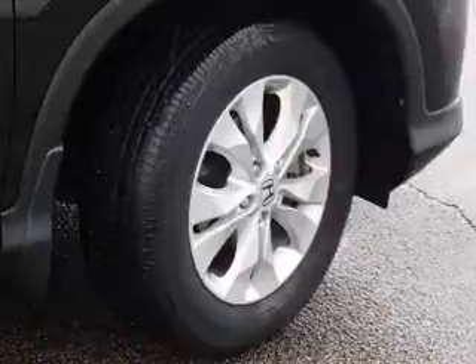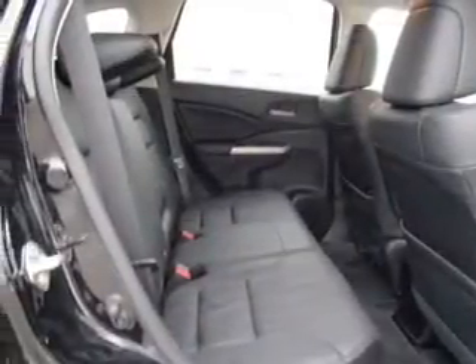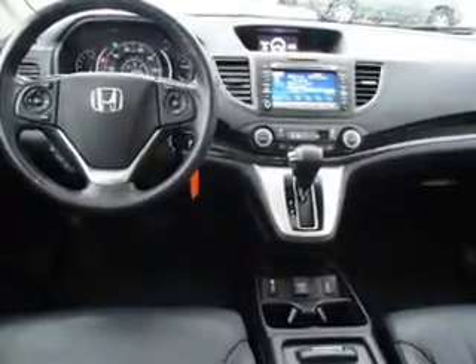Inside you'll find Sirius XM satellite radio, steering wheel controls, an adjustable tilt steering wheel, power seats, a trip computer, anti-theft system, air conditioning, power windows, power steering, and AM-FM stereo with a CD player.